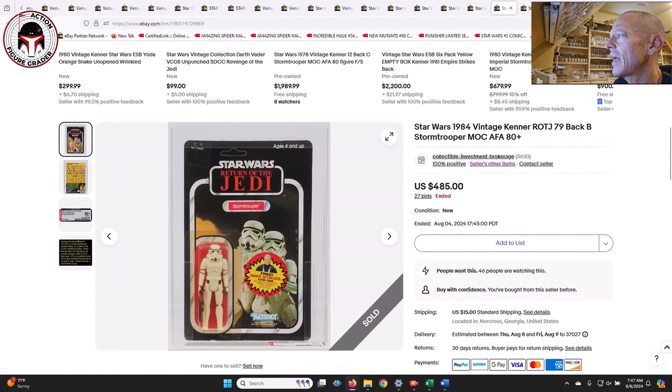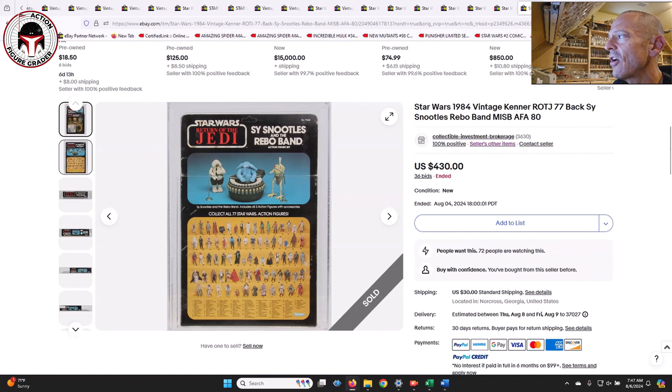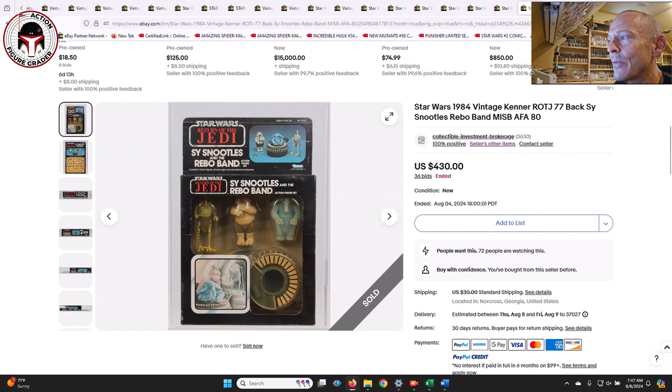Here was a Sy Snootles and Max Rebo Band graded AFA 80. I thought this was a cool item but a little overgraded - it had a crease going all the way across the back, obvious scuffing on the front all the way around, though it was unpunched. That's why it sold for $430 - I think the market basically agreed with me that AFA 80 was too high. A true AFA 80 with no fold to the flap and no major scuffing - maybe some light scuffing - would have doubled that price, closer to $800-$850.